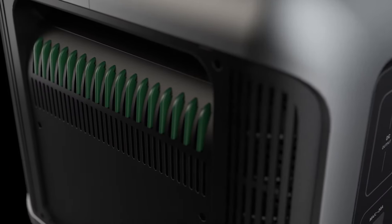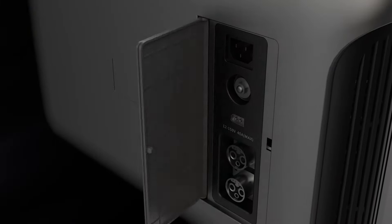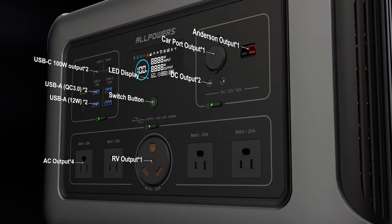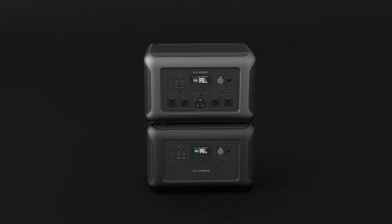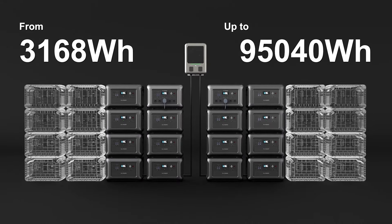It supports off-grid boats and RVs, vans, or trailers. Its 15 multitasking outputs make it compatible with almost 99% of all devices. The modular design of the R3500 energy storage kit makes it more scalable, integrated, and powerful.